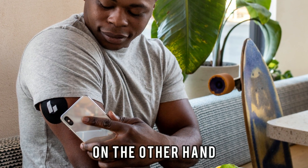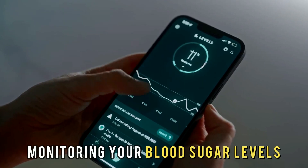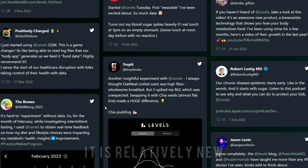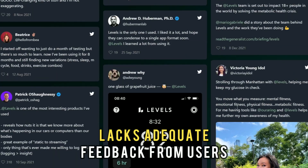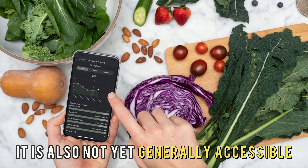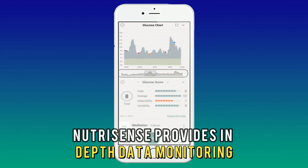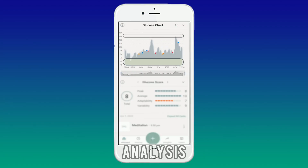Levels Health, on the other hand, tracks your fitness by monitoring your blood sugar levels, diet, and health. It is relatively new and lacks adequate feedback from users. It is also not yet generally accessible. Therefore, NutriSense provides in-depth data monitoring and analysis.